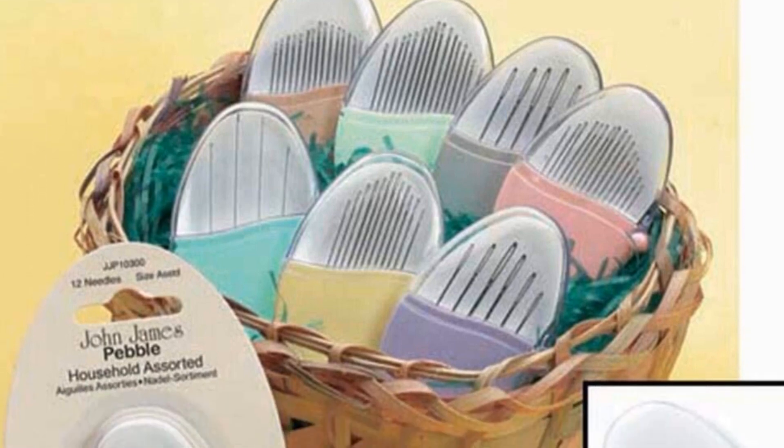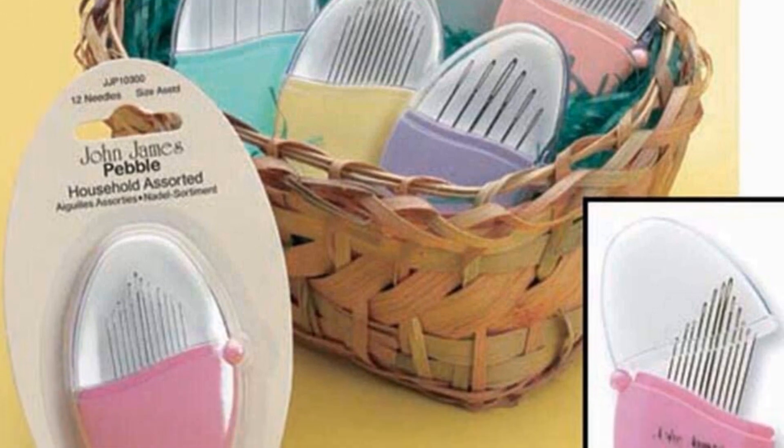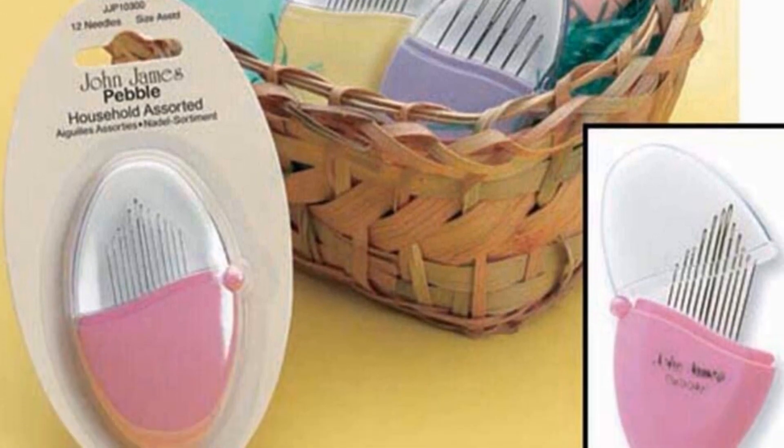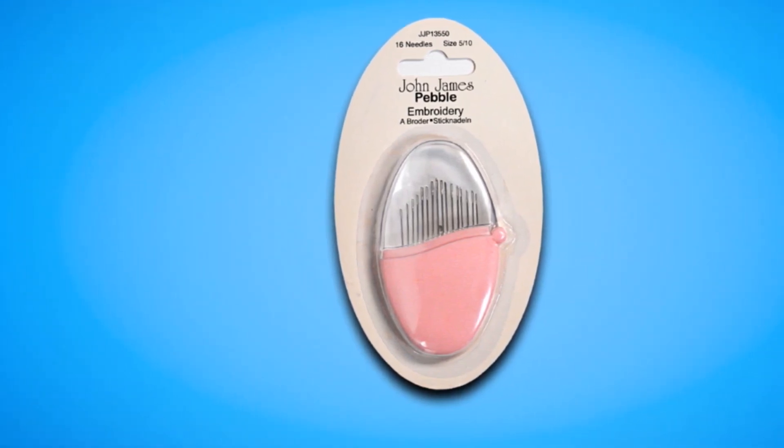This set of 16 needles arrives in an adorable pebble case for simple and easy storage. You can't beat the style. You can expect various sizes of needles in striking rich colors for quick identification. Consequently, they're easy to store and find.